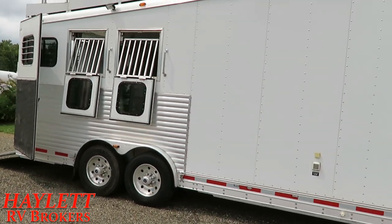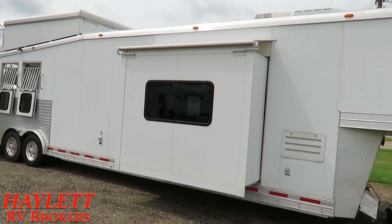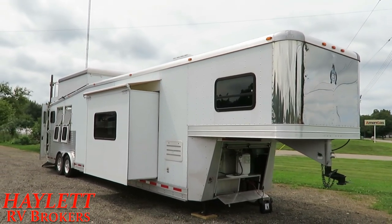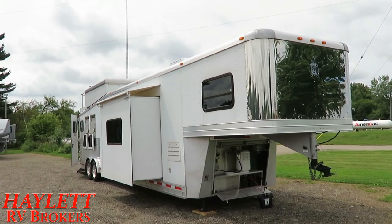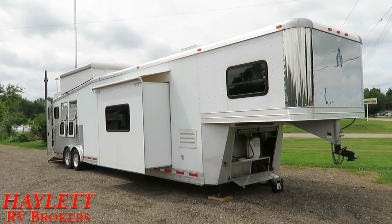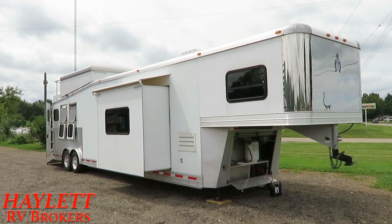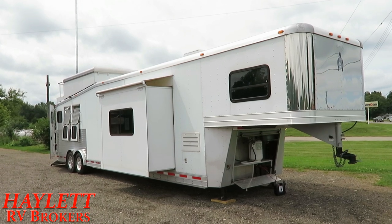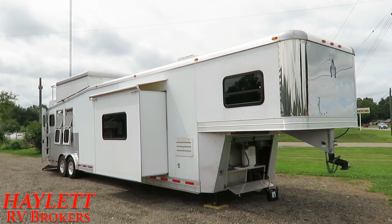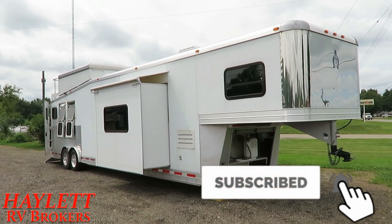This is something different — something you're not going to see every day. I've been doing this for 10 years and never seen one like this before. It's not going to be for everybody — it's going to be for a very discerning person. Brand new this thing is around $140,000 to $160,000. It's a complete tip-to-tail, one-off, custom-engineered trailer. That is just one bad animal right there. So if you like what you see, give us a call here at Halet RV Brokers and we'll get you on the trails. Happy camping, everyone.